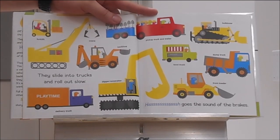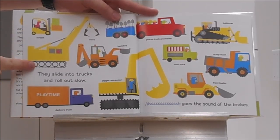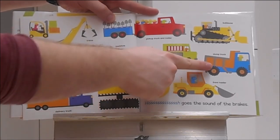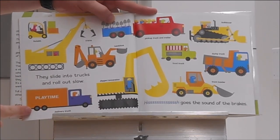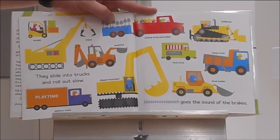Let's look at all the different kinds of vehicles they have. There's a forklift, a crane, a backhoe, a pickup truck and trailer, a bulldozer, a food truck, a dump truck, a front loader, a digger slash excavator, and a delivery truck. Hisssss goes the sound of the brakes.